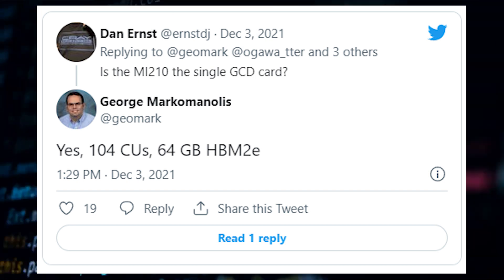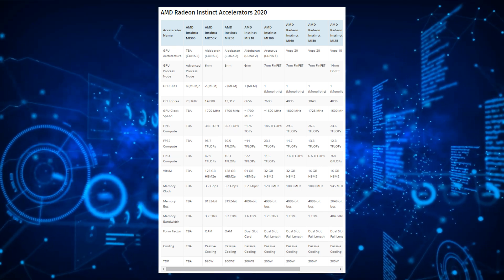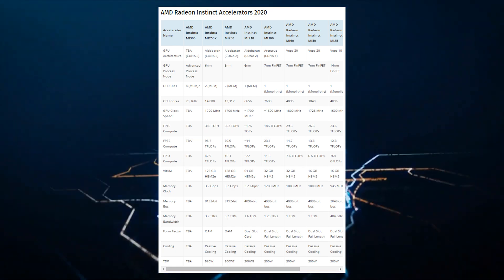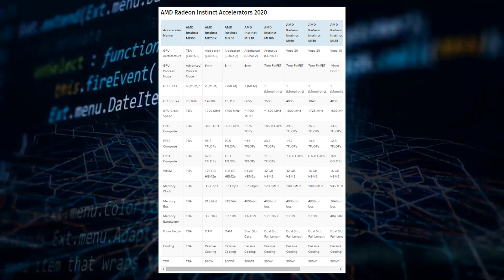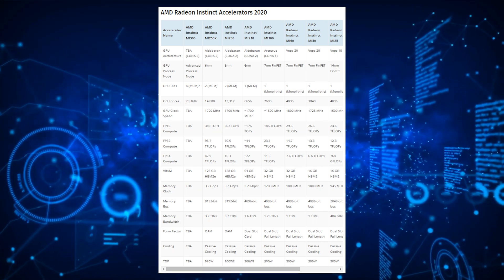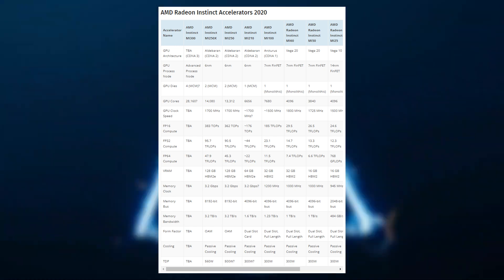Even though the higher MI-250X features just 110 CUs enabled per die for a total of 7,040 stream processors, the MI-210 is housing 6,656 stream processors. In addition to the core count, the AMD Instinct MI-210 also rocks 64GB of HBM2E memory, which is half the amount of the Instinct MI-250X but twice the memory capacity over the Instinct MI-100 — and that was the flagship just a few months ago until it got replaced by the MI-250 series.